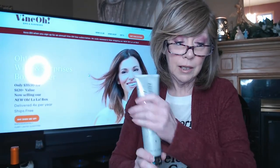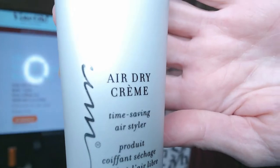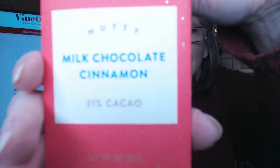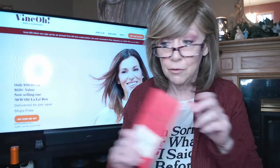Next we have the Kenra Platinum Air Dry Cream, which has a value of $22. It helps style your hair and has instructions on the back. Then we've got a goodie from Moonstruck, from Portland, Oregon — a Snuddy milk chocolate cinnamon chocolate bar. Milk chocolate cinnamon sounds really good! That has a value of $4.